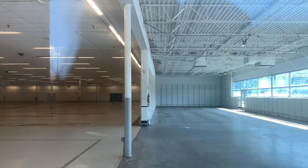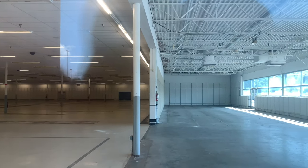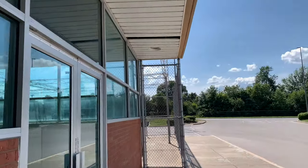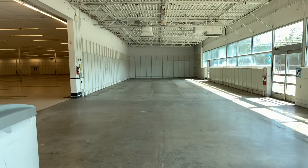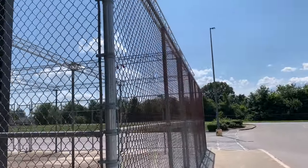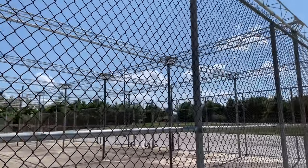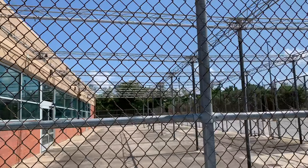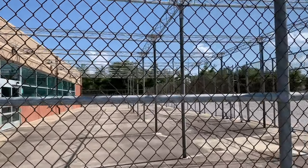Stay tuned because I did get inside footage as I stated previously. I wanted to be respectful towards the employees here and not get in their hair. I just wanted to show you guys this amazing former Kmart because of how unique it is. Here's the outside garden shop area — pretty big and spacious.